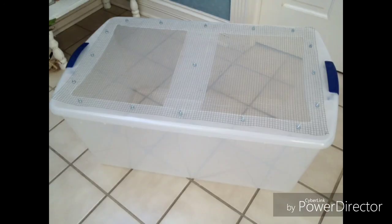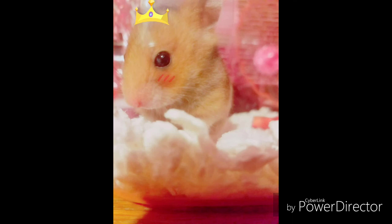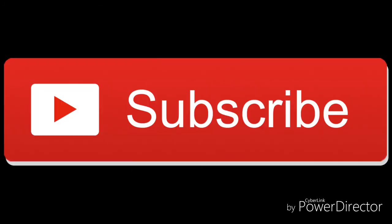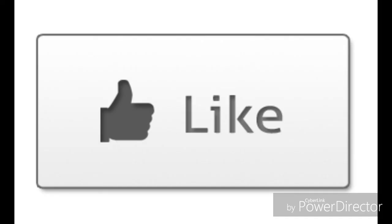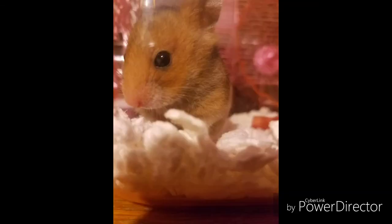So again, I recommend you make a bin cage, or even use an aquarium tank, but the bin is cheaper and in most cases bigger. And I'll be posting more cute hamster videos, reviews, tutorials, and educational videos in the future. So if you want to see more, subscribe, and like if you want to. I'd really appreciate it. And if you have any questions on hamsters or anything, comment below and I'll be sure to reply. Okay, that's the end of the video. Thanks for watching.